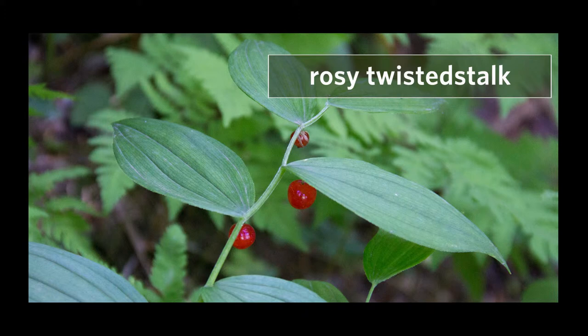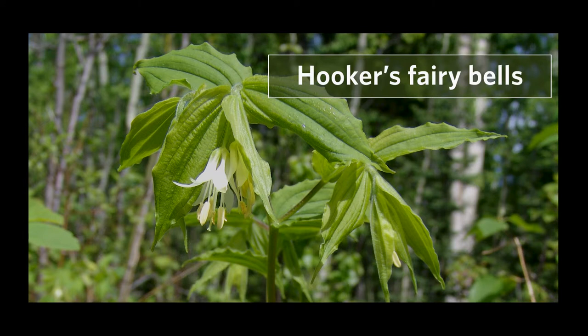Lastly, it looks similar to Hooker's Fairy Bells, which also has branched stems and slightly clasping leaves. The key difference is that Hooker's Fairy Bells has its flowers at the branch tips, and it has hairs on the upper leaf surface and along the stem.